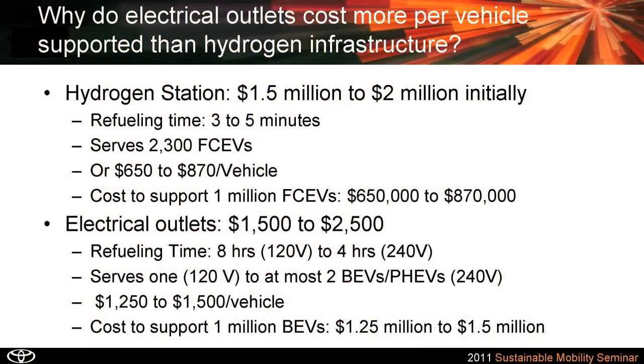In other words, one hydrogen station can serve up to 2,300 fuel cell vehicles, whereas one outlet can only serve one to maybe two battery electric vehicles, because even with eight hours charging time, it's pretty hard to schedule more than one or two vehicles per day. So if I want to put in a million fuel cell vehicles, it would cost maybe 650 to 870K. If I want to put in a million battery electric vehicles, it would cost 1.25 to 1.5 million.